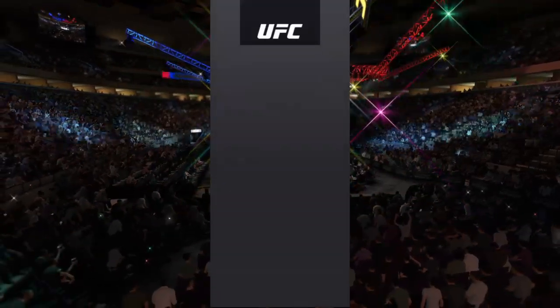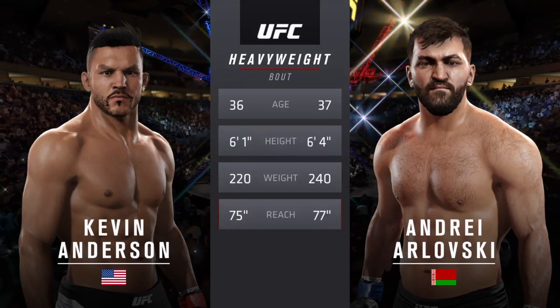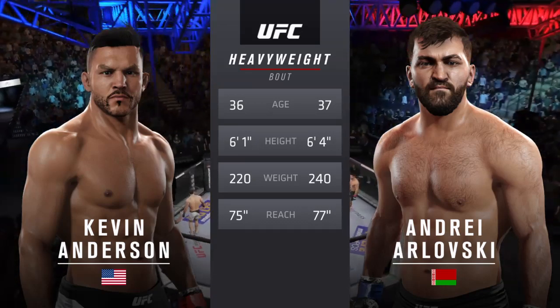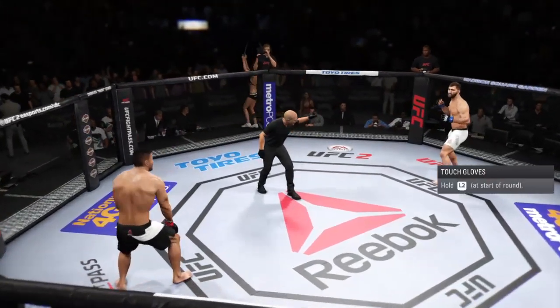Our tale of the tape for this heavyweight fight. Bulletproof is 36, Arlovsky is 37. He weighed in at 240 pounds and will have a two-inch reach advantage. Bulletproof. Andre Arlovsky. We are underway.